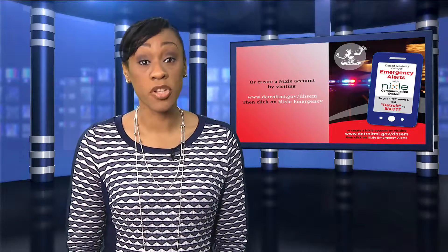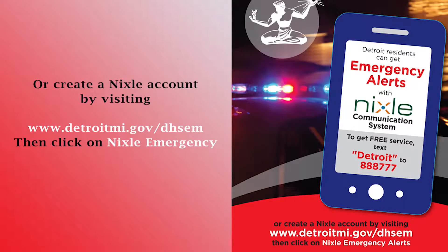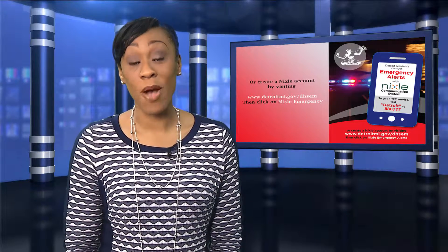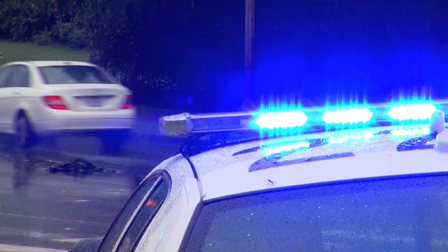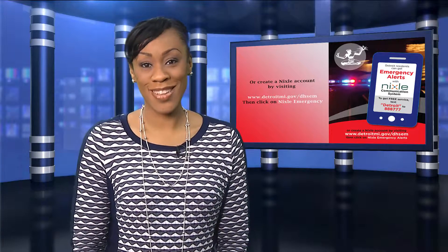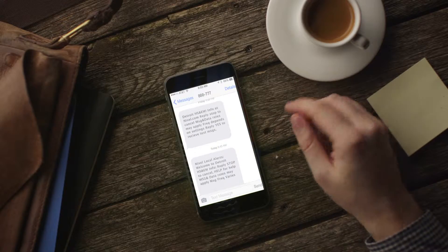Detroit residents can now receive emergency alerts from the City of Detroit through the Nixle Emergency Alert Notification System free of charge. They can receive information about critical incidents such as evacuation orders and hazardous situations. Simply text the word DETROIT to 888-777.